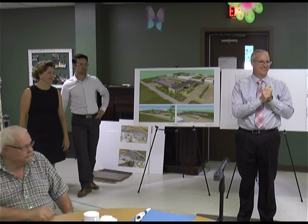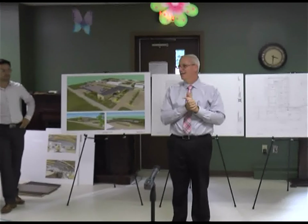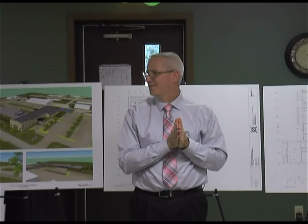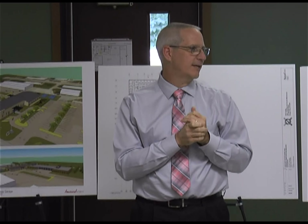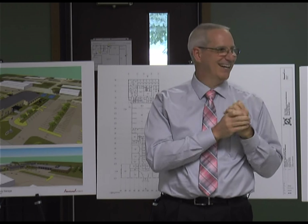Good afternoon, everybody. Thanks for coming over and taking a look at what we've been doing so far in terms of the Senior Center project. One of my old managers just walked in a few minutes ago and it reminded me of how long ago we started this project.